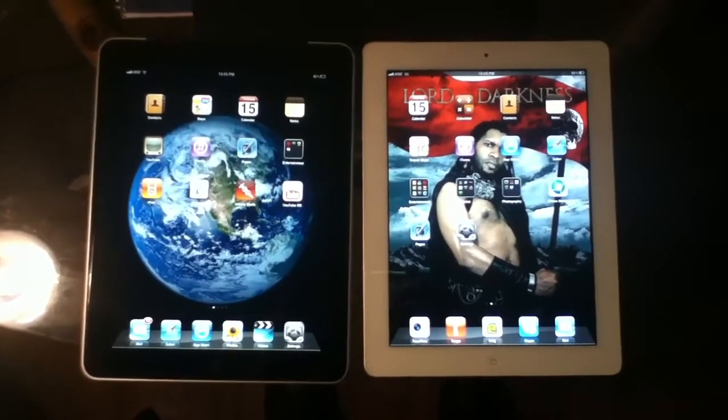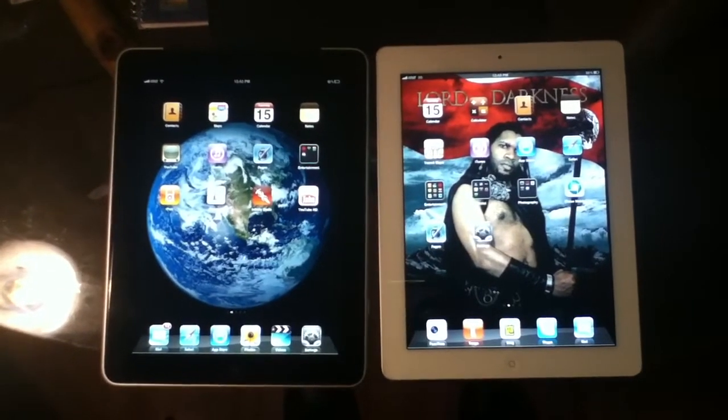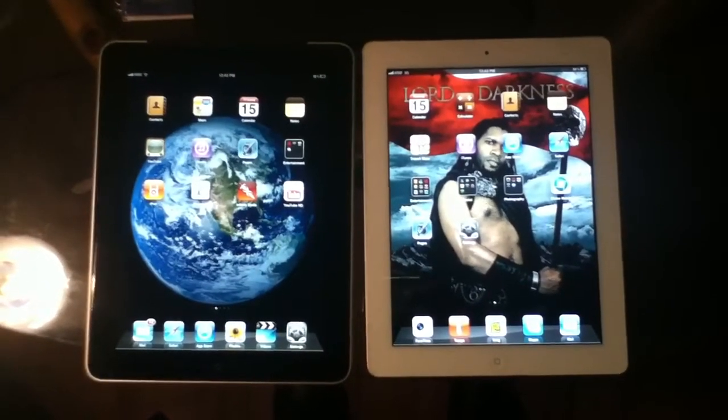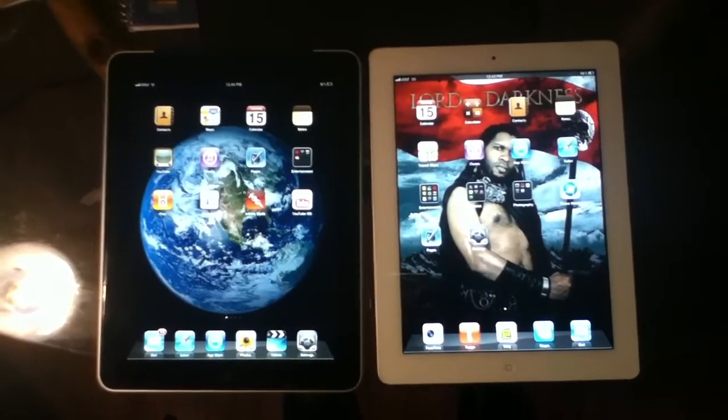In case you didn't know, the one on the left, the black one, is the iPad 1. The one on the right is the iPad 2, the white one. Only the iPad 2 comes in both white and black. The iPad 1 only comes in black.